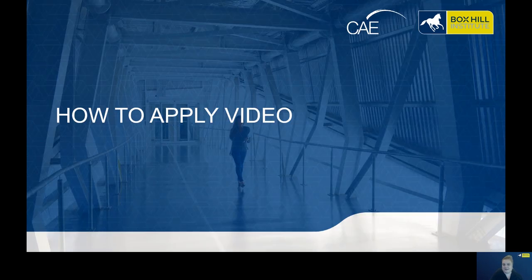Thanks very much for your time and please feel free to come in and view our facilities at any time. Open day is every day. Thank you.